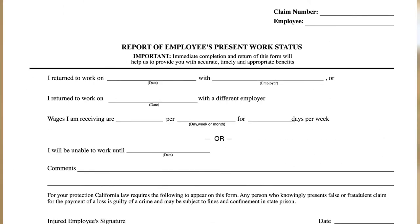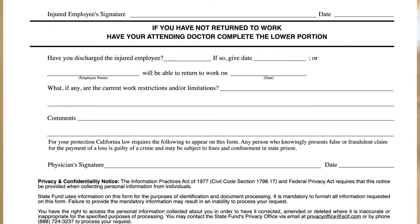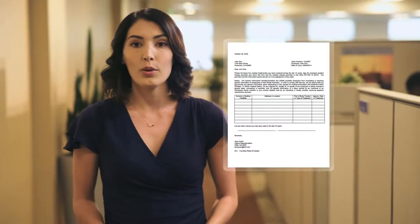The Employee's Work Status form is used to determine whether or not you've returned to work. If you have, simply fill out the top half of the form and send it back to State Fund. If you haven't, have your physician complete the bottom half and return it to State Fund. We will also need you to sign and return a medical release that will allow your past medical providers to send us your medical records. Although these forms do not automatically determine whether you qualify for workers' compensation benefits, they do allow your adjuster to determine if any benefits are due.